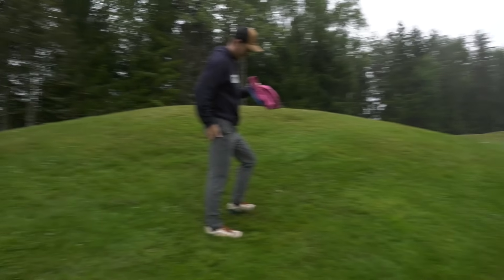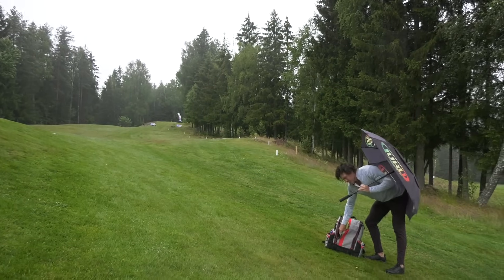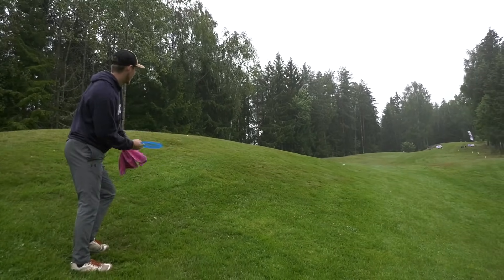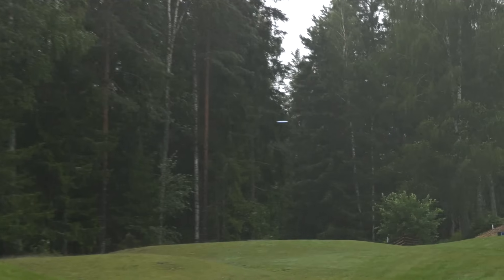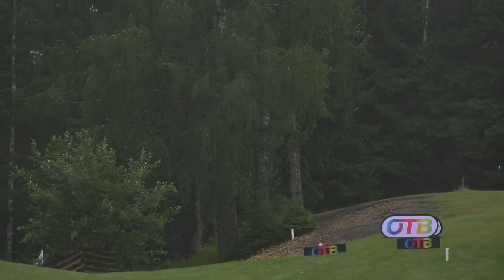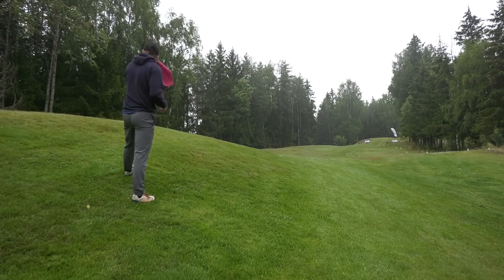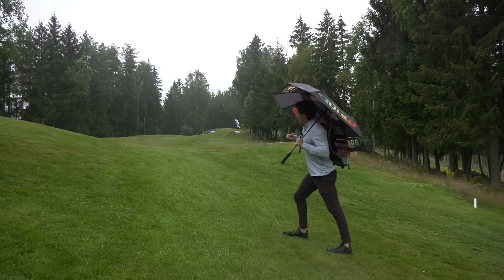Quick shout-out to Morten — super clutch. On the side slope, let's see what we got. Oh, that side slope is wicked next to the bathroom. We don't want to say it, but Joey did out-drive us. So, good shot, Joey.